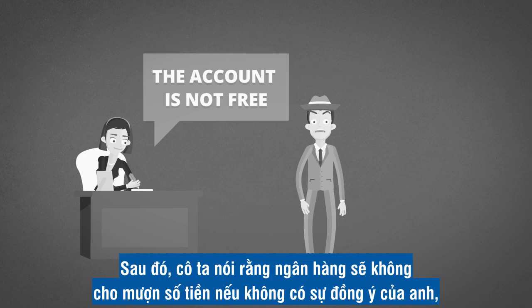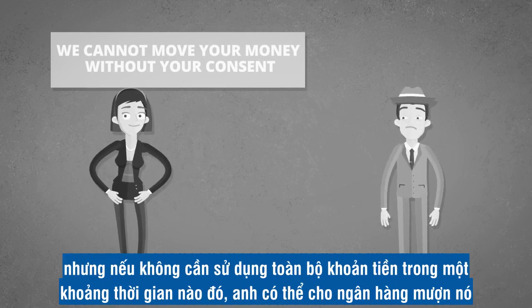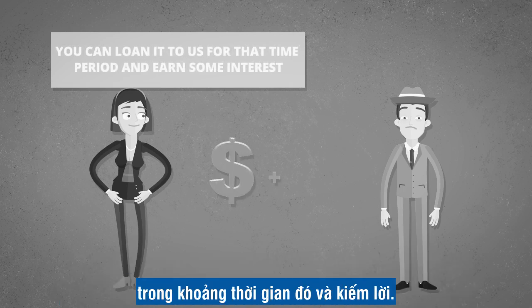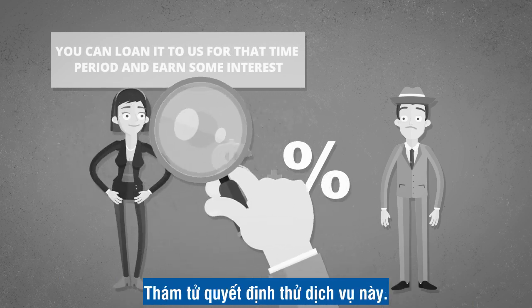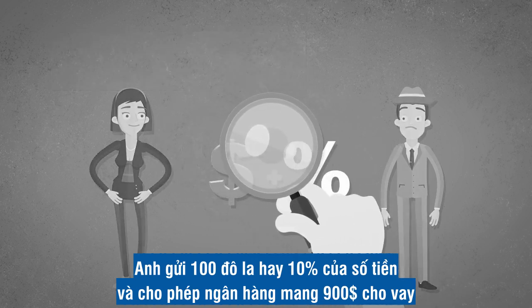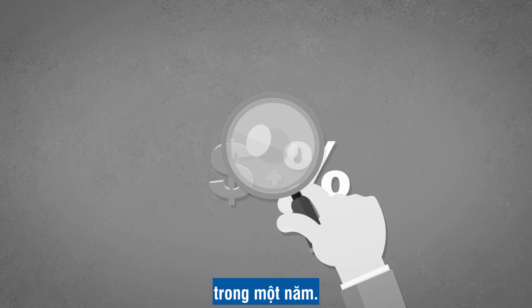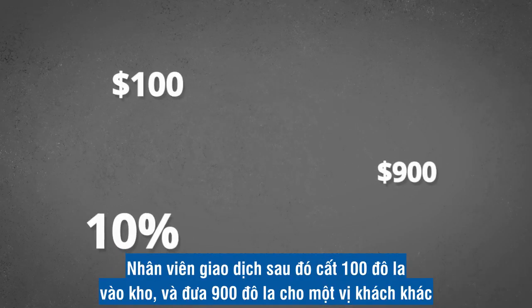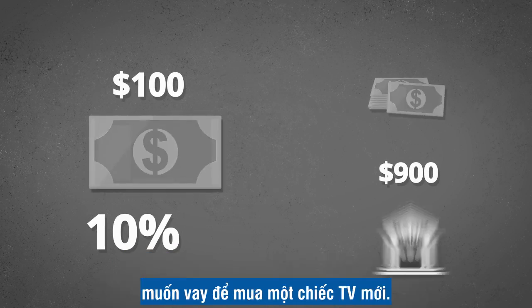Then the teller said: we cannot move your money without your consent, but if you have no need to use all or part of your money for some time, you can loan it to us for that time period and earn some interest — you'll get all of your money back plus interest. The detective decided to go for it. He deposited $100, or 10% of the money, and allowed the bank to borrow the other $900 for a year. The teller then put $100 in the vault and gave the $900 to a customer who wanted to borrow it to buy a new TV.